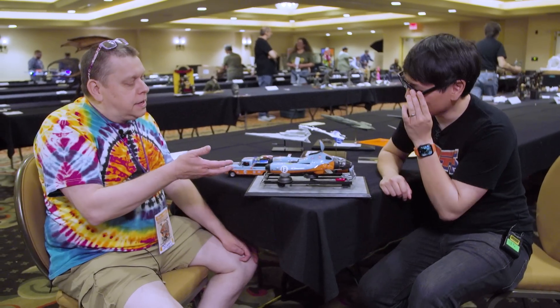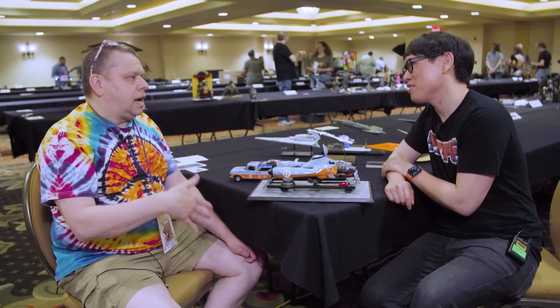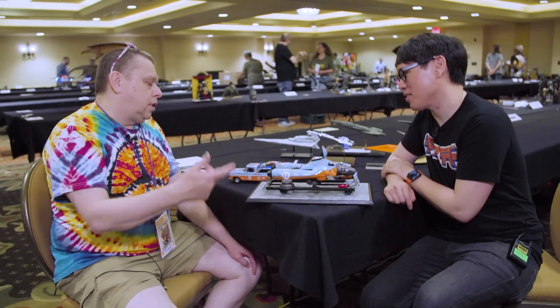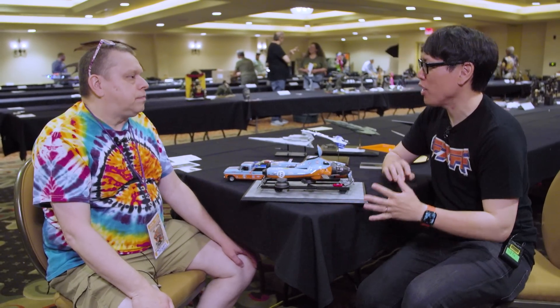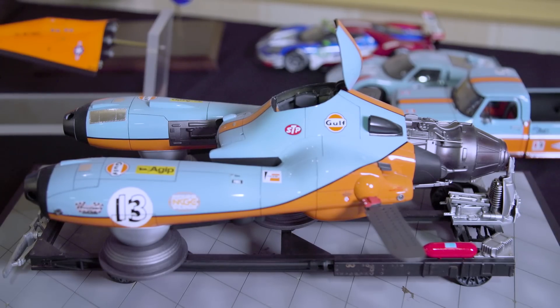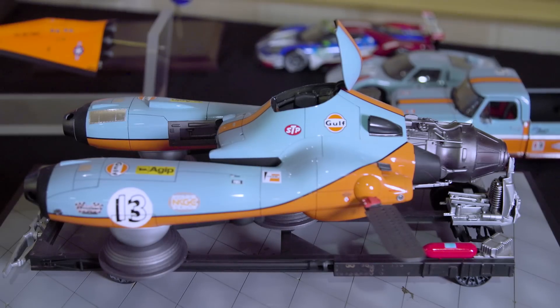I thought, let's do something I've never seen before — let's make a racer. My theory was, if the war was over and these things are laying around a junkyard, somebody starts a racing league. Guys haul them out and put different color schemes and liveries on them. It reminds me of Kaneda's motorbike from Akira — all the branding. My love for auto racing was rekindled when the movie Ford v Ferrari came out.